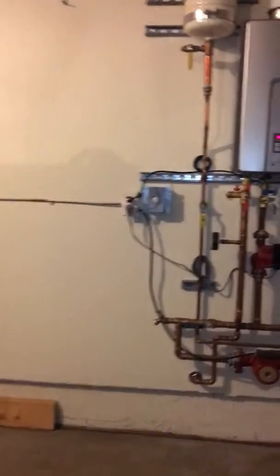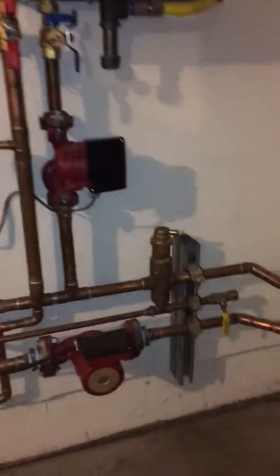Nice garage, tankless, two doors. Yeah, it runs underneath the concrete. And this runs the... yeah.